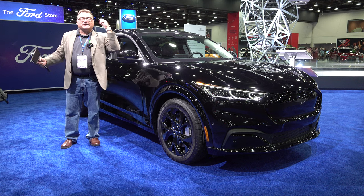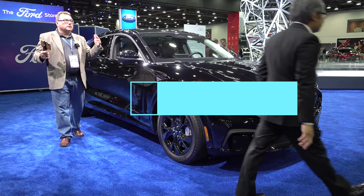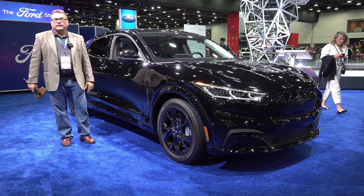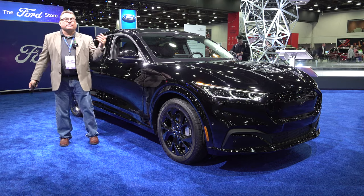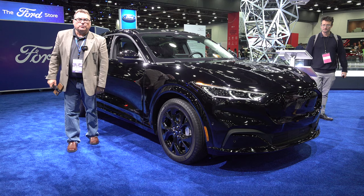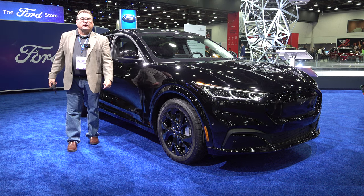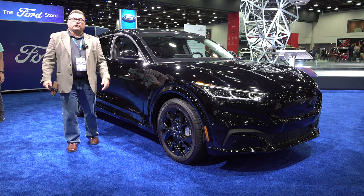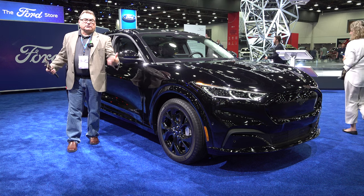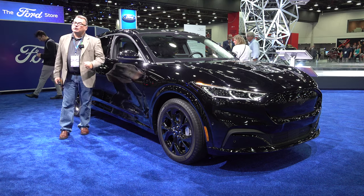Moving over to Ford, right across from GM — the Mach-E is doing fairly well for Ford. There have been some recalls, but it's a fantastic vehicle and I've done a review. Also here is the F-150 Lightning. I got a quick ride in it — holding to the tradition of the number-one selling pickup truck in North America. I think GM's Silverado will challenge it, but Ford is doing well and needs to build more and get them out there.